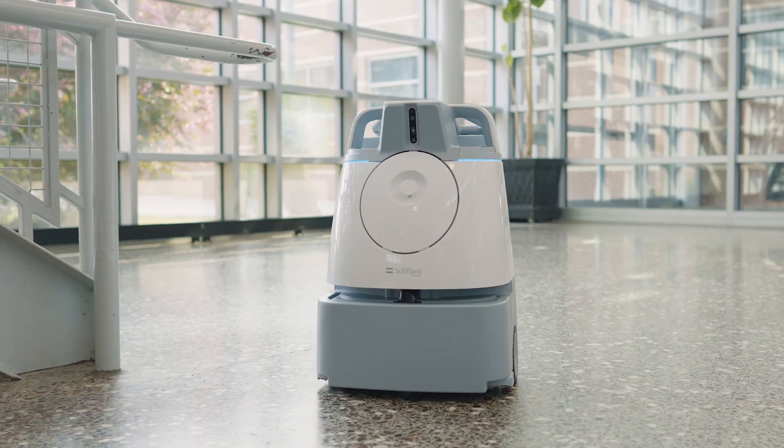Students and staff have personalized the individual units. They interact with it as they walk down the hallway and they call it by name. One's BB-3 and the other one is R2-D2.